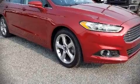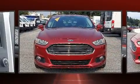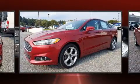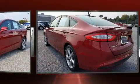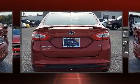Step into the 2016 Ford Fusion. This four-door, five-passenger sedan has not yet reached the 50,000 mile mark. Smooth gear shifts are achieved thanks to the efficient four-cylinder engine, and for added security, dynamic stability control supplements the drivetrain.